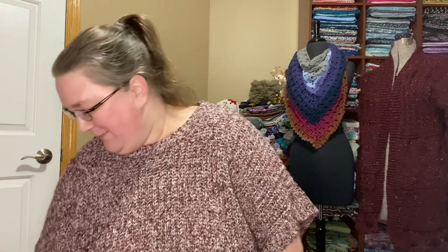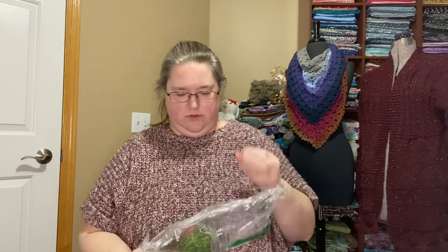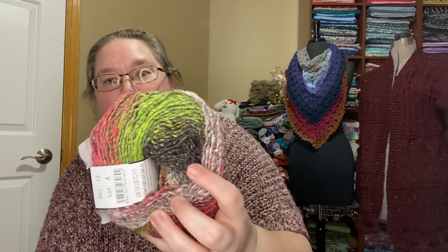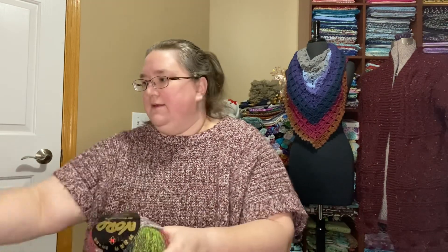I'm back — emergency manicure complete. So this looks like another ball of Noro. Let's see if it's a different colorway. This is color 12. So this has more springy greens, some charcoal-y tones, some beautiful reds, and then some grays — and there's some browns and oranges in the middle. This is pretty. So that was color four, and this is color 12.